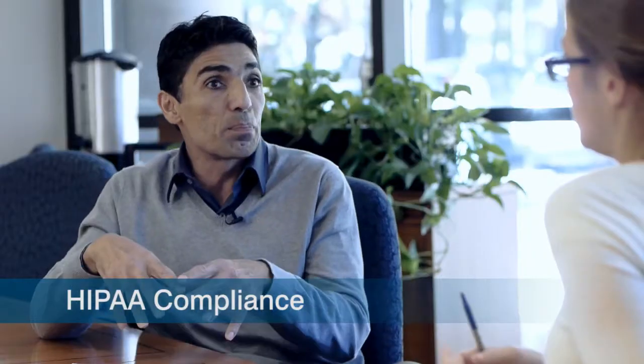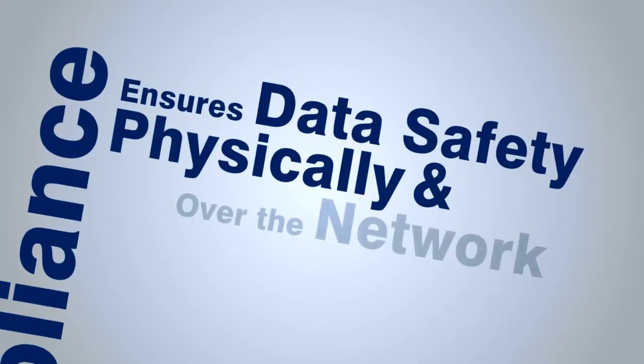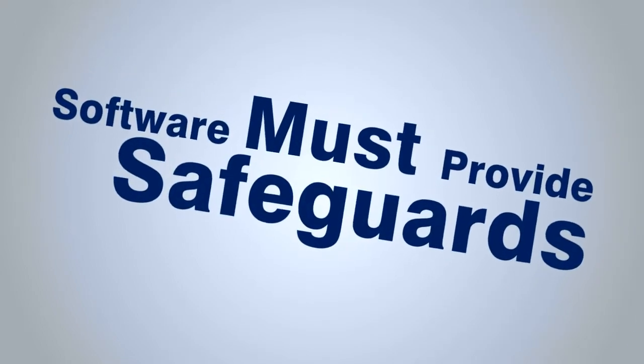NewSoft is definitely HIPAA compliant and within the letter of the law. Being HIPAA compliant is a loaded question, but some of it is what we just talked about — making sure that the data is safe both physically and over the network. Additionally, the software itself has to provide safeguards to ensure that only authorized users get access to certain information. That's a quality of the software and doesn't really depend on whether you're client-server or SaaS. But with SaaS, you have the additional benefit that your data is hosted and secured in a very, very safe environment.